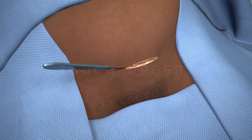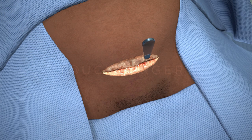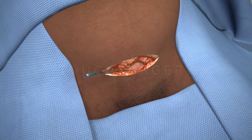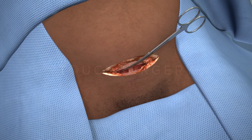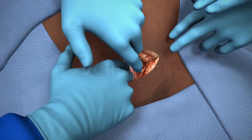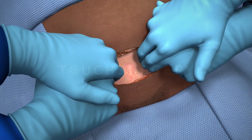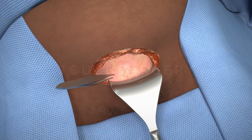An abdominal incision is made into the abdomen. Usually this incision is made along the bikini line to help hide the scar, however sometimes a midline or slightly higher incision may be required. The layers of the abdominal wall are opened and extended to allow room for delivery of the baby. The patient may be aware of a tugging sensation, but it should not be painful. A retractor is placed in the inferior aspect of the incision to hold the bladder out of the way and to protect it.